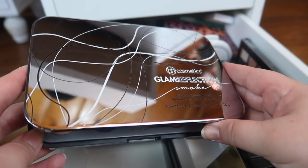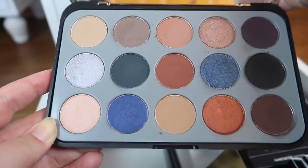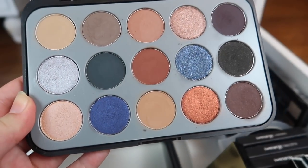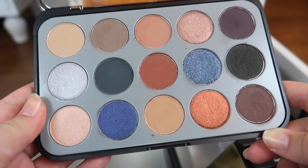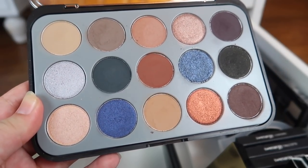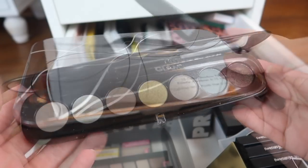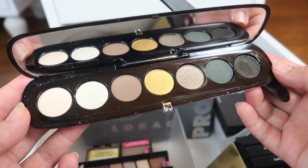I'm going to hold on to this highly reflective BH Cosmetics Glam Reflection Smoke palette. It's a very smoky palette, as the name suggests. I've got some sentimental value with this one because the video I did on it got noticed by the BH Cosmetics Twitter — it was the first time a brand ever retweeted a picture of a look I did. I still like this palette, so I'm holding on to it.